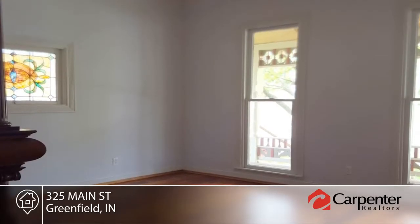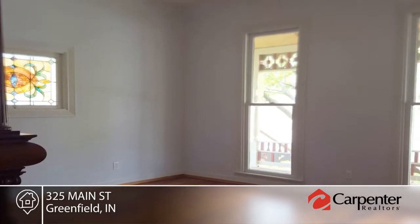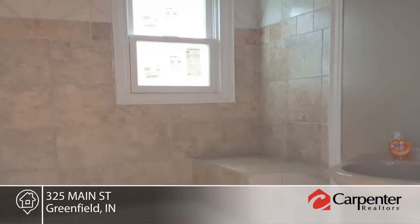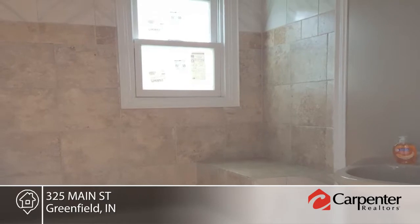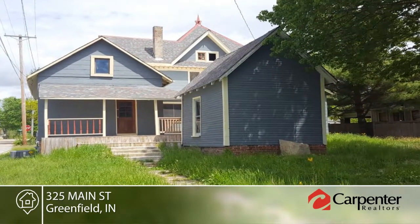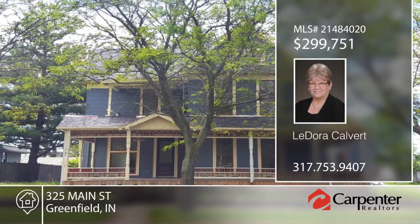The original cabin was built in 1835 and the main house was built in the 1870s. It boasts a separate in-law living quarters with full kitchen and bath that can be used as an in-law quarters or rented for extra income. Explore the possibilities in person when you call LaDora Calvert.